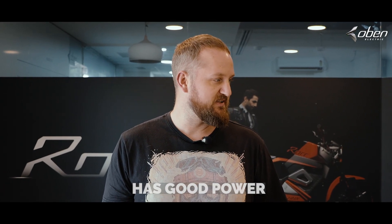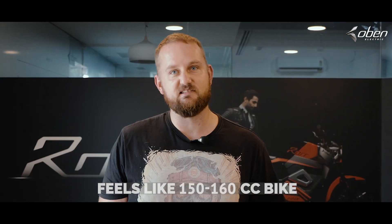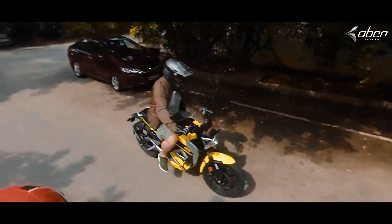The Havoc mode is amazing. It has good power. I would say it picks up like a 150-160cc bike on low gears. Brakes are actually really good — I definitely completely had the rear wheel in the air, no problem.